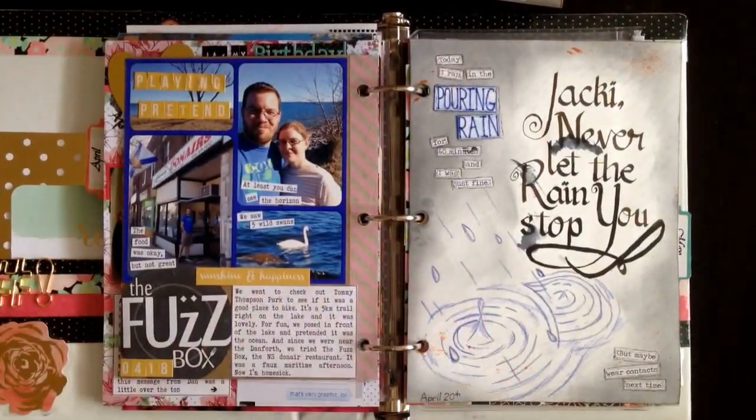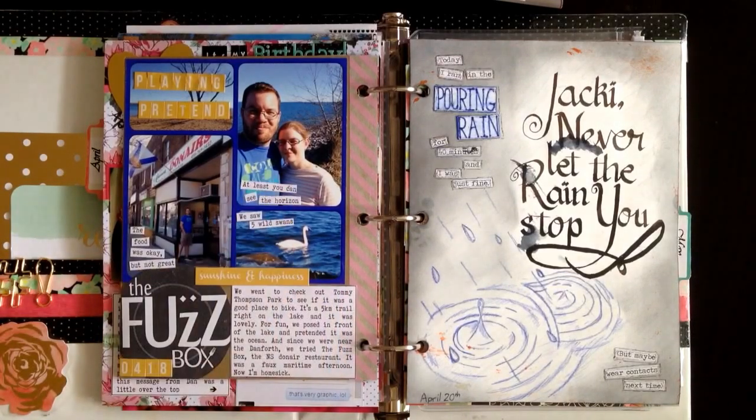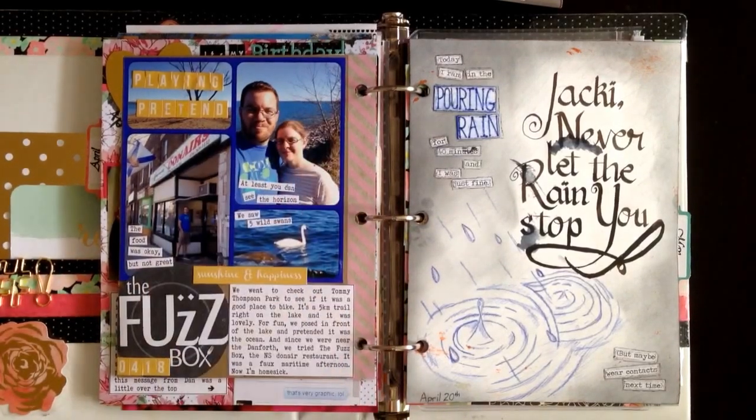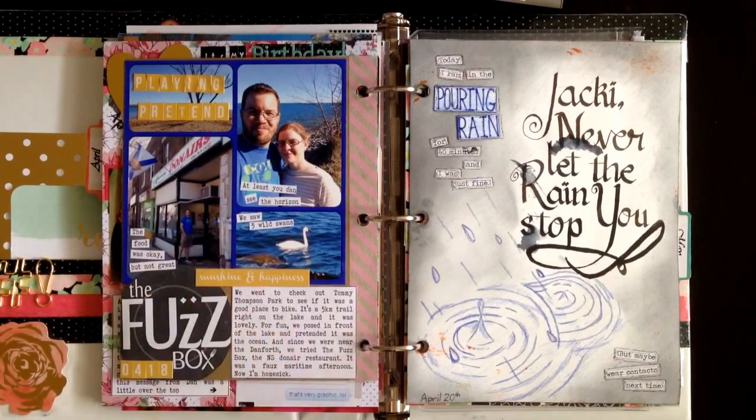The next page is called Plain Pretend. This is kind of going to be a hard one to explain, but my husband and I were maritimers — we live inland now. But we went down to the lake, to one of the beaches there, and we pretended that we were at the ocean. So we took selfies in front of it where you can't see any land behind us. And then we went to a place called The Fuzz Box, a restaurant on the Danforth, and it sells what they call traditional Halifax Donairs.